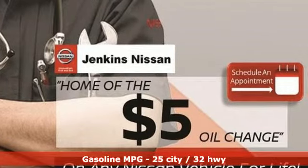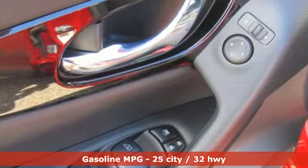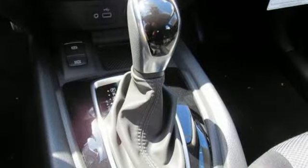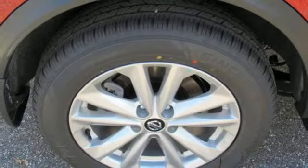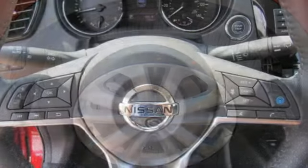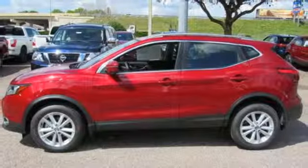Inline four-cylinder engine. Dual zone climate control. Integrated navigation system with voice activation. Autonomous cruise control. Heated steering wheel. Power heated mirrors. Streaming audio. Aluminum wheels. Doors and push-button start proximity key. And continuously variable automatic transmission.